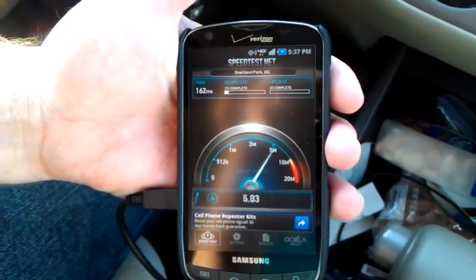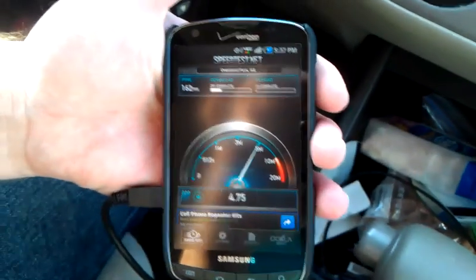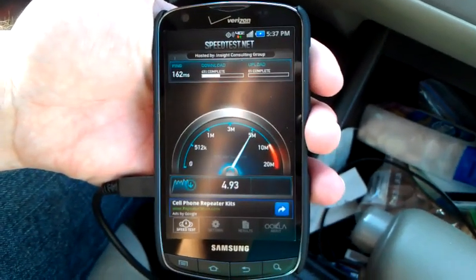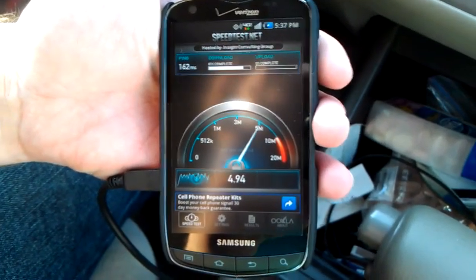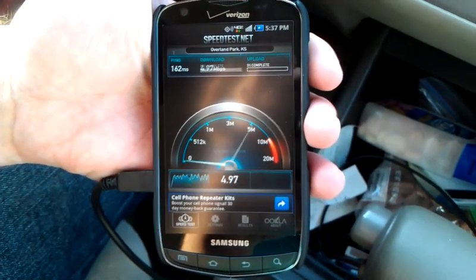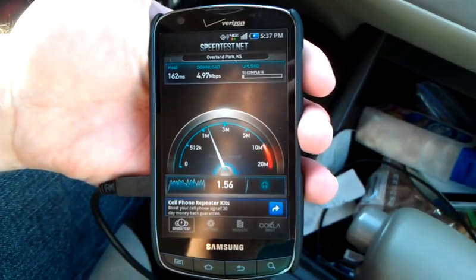I've got a buddy helping me out — we'll call him Rocky. This is his phone, not mine — the Samsung Droid Charge. And we got four point — almost five — four point nine seven. Nice, nice, nice.